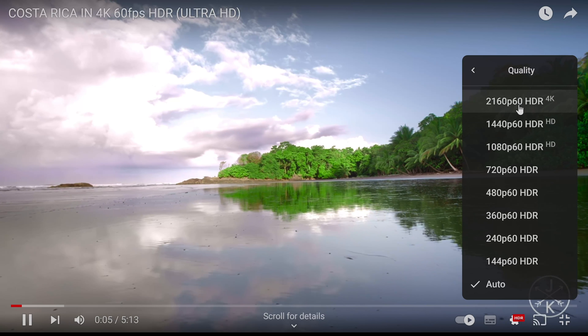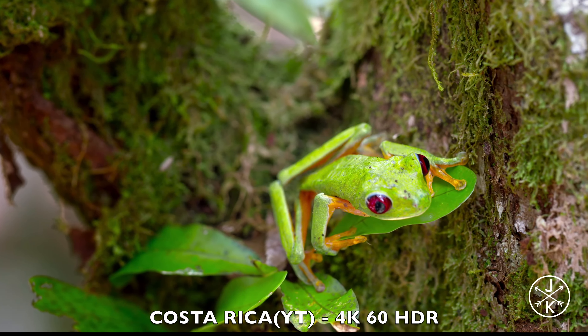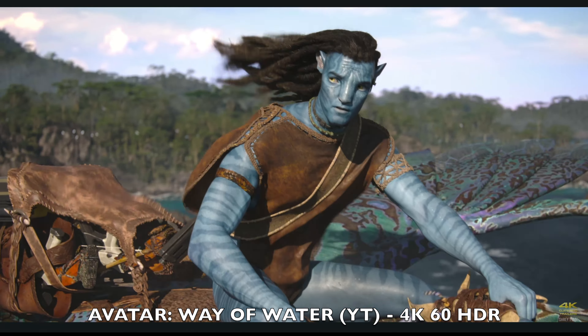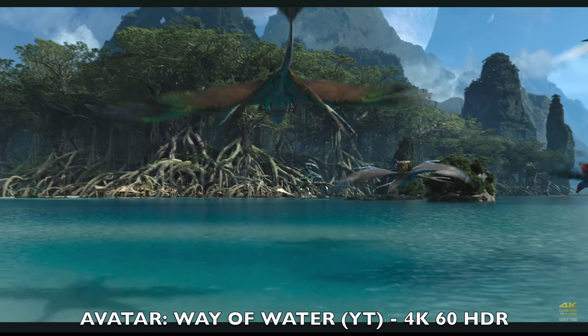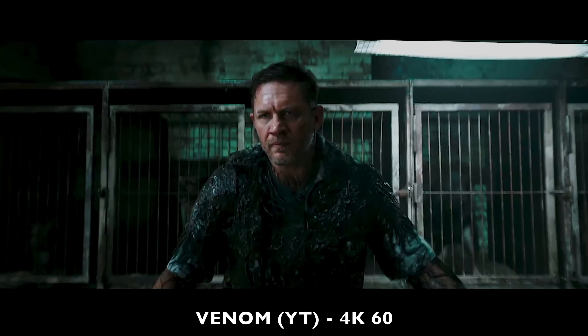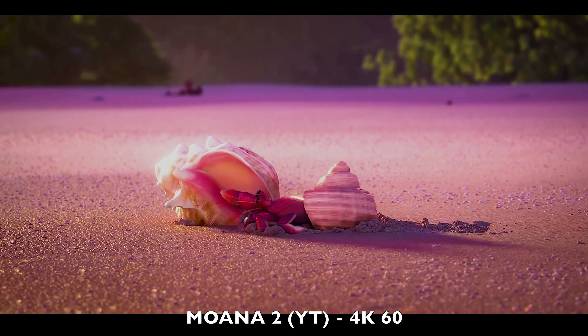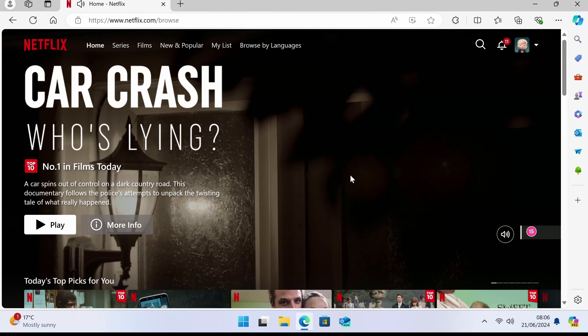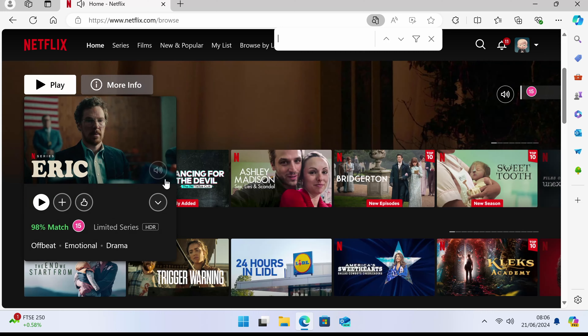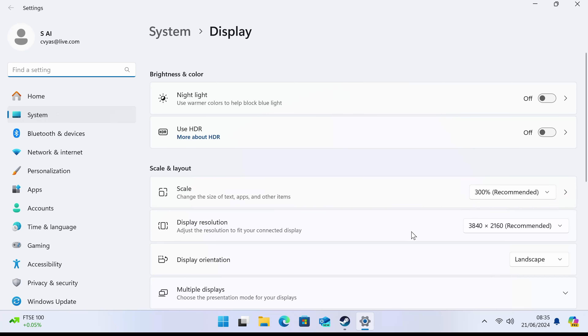Moving on to YouTube streaming, starting with the usual Costa Rica clip - YouTube does support 4K60 with HDR. Next I tested Netflix from the web browser and HD streaming is supported with HDR. My display resolution is set to 4K, so I'm not sure why we're not achieving 4K from Netflix, but it is what it is.